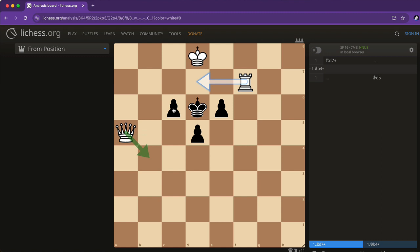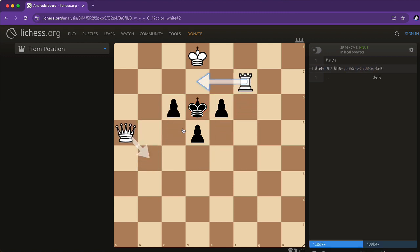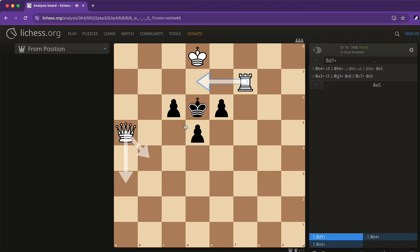If the queen comes here, black can block it. The only possible follow-up check allows the king to escape, or another check where black plays a move and it still doesn't work — it would be checkmate in three moves, not two. Another queen check doesn't work either because the king can just escape and there's no checkmate even in three moves. So after spending time with this puzzle, you realize that no matter what you do, the checks don't work, there's nothing to kill, and nothing much to attack.